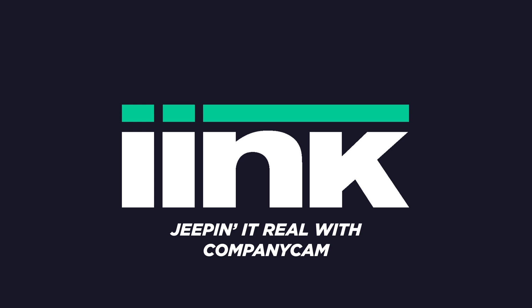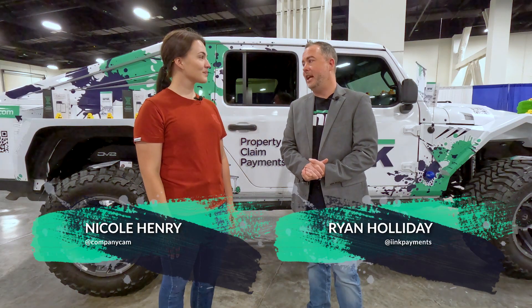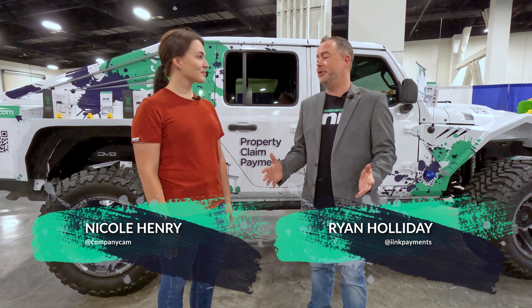What's going on, Restoration World? I'm Ryan Holiday here at the Restoration and Remediation Experience Conference with Nicole Henry from CompanyCam. Nicole, share a little bit about what you do with CompanyCam and how you're helping the restoration industry overall.